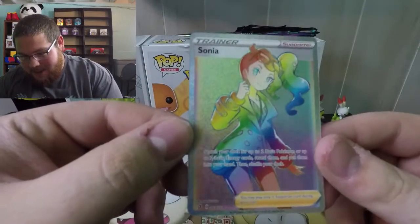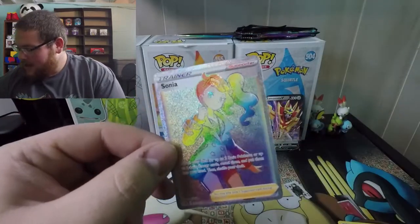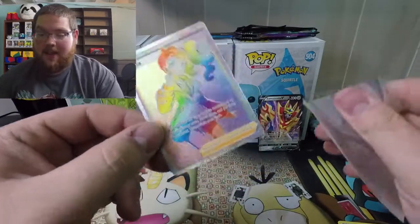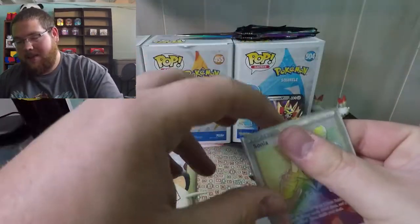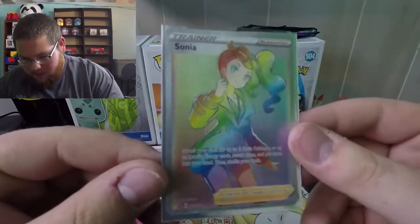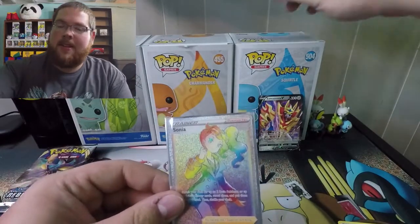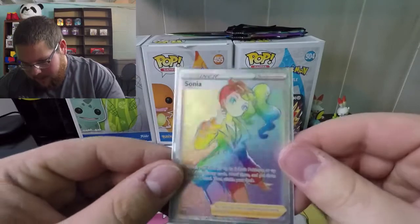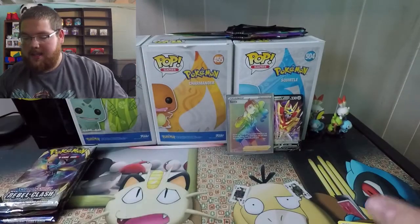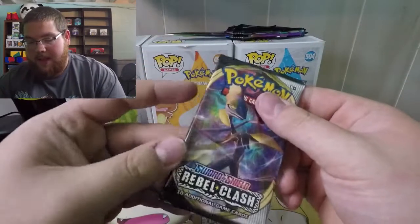Oh my goodness — a Sonia Full Art Rainbow Rare! No way! If this is how these tins are going to be, it's going to be nuts. I've heard good and bad about these tins. Wow — two rainbows two weeks in a row. It's the knife, it's the knife! We have needed some good luck in these openings and that is a great way to start.